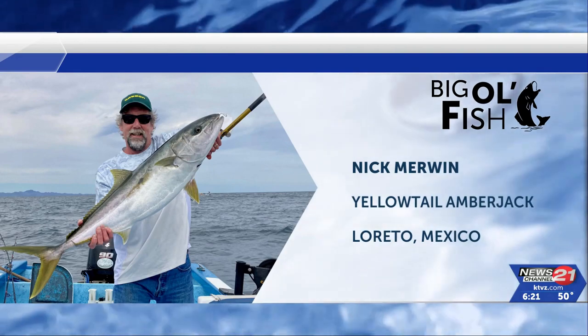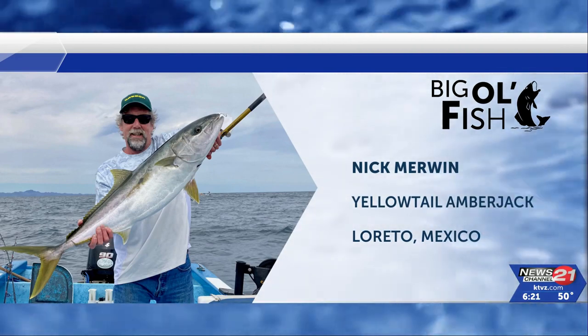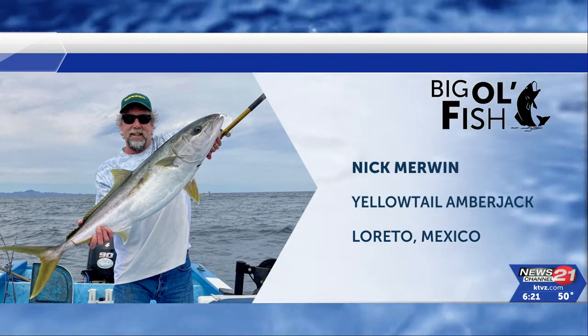Up next, Nick Merwin, who caught this yellowtail amberjack out of Laredo, Mexico. That is a big ol' fish right there. It sure is — way to go.